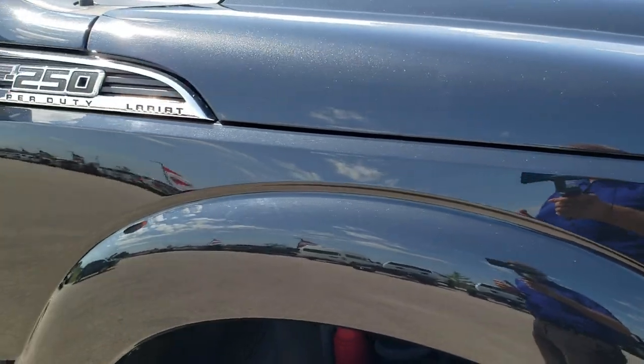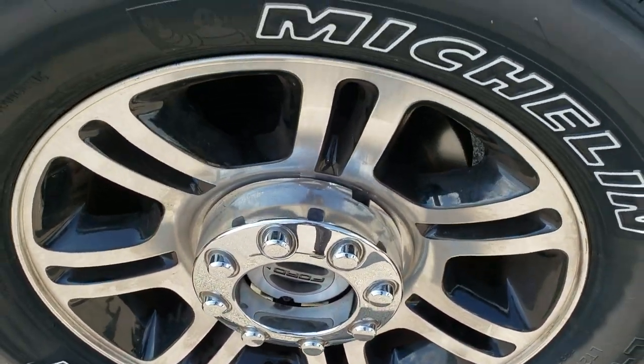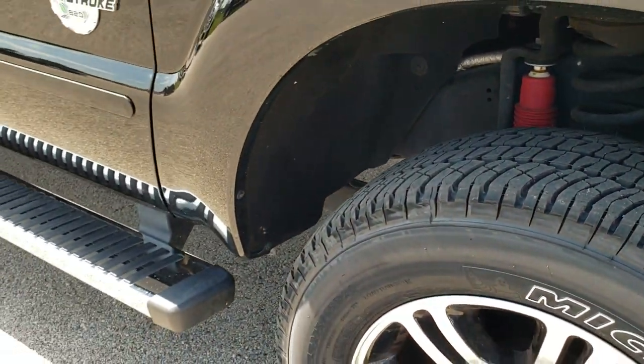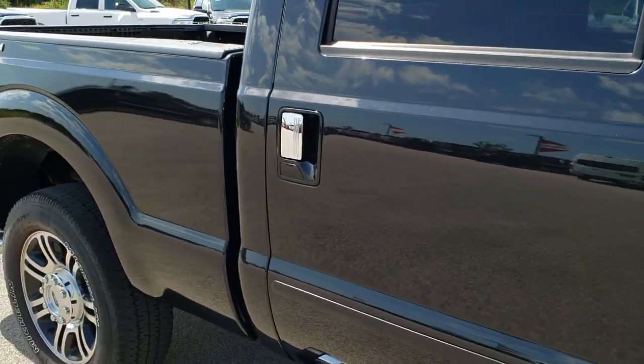Passenger side fender, same thing — no dents or dings on that. And the passenger side rim, no scuffs or scrapes, and that tire is brand new as well. As you go down this side of the truck, you can see just how clean the body is, how reflective and mirror-like that paint is.